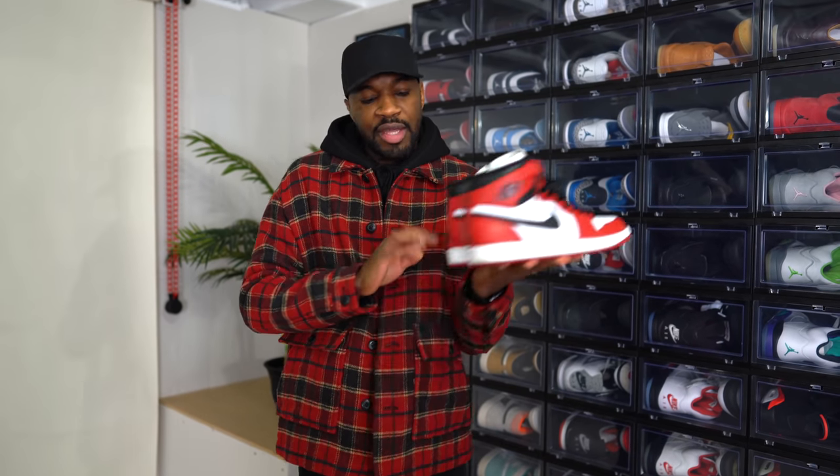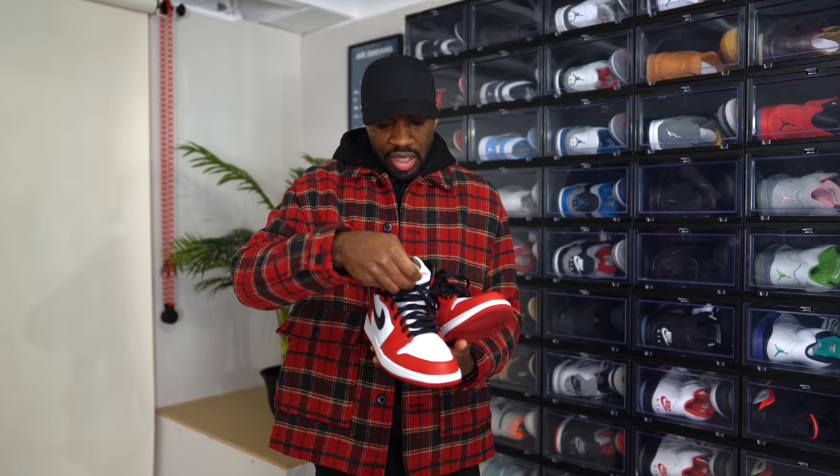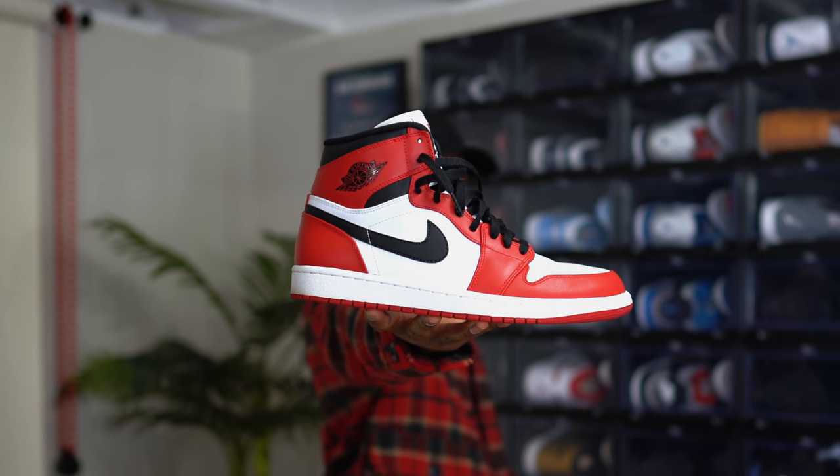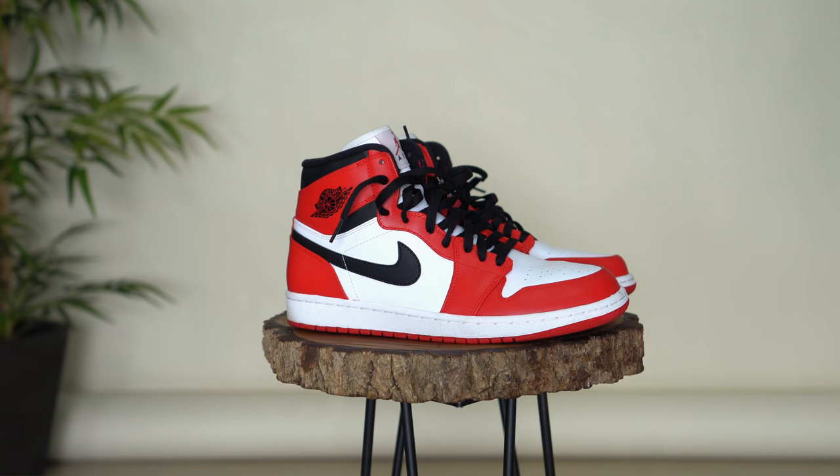Then we have a pair of Chicago ones with the Jumpman on the back — so these are not the OGs. These came out in 2012. I just remember buying these and how excited I was because at the time I didn't have any Chicago ones. Even though these are not the sought-after coveted Chicago Jordan 1s, for some reason it's hard for me to let them go. I've held on to them for going on 10 years and as of right now I'm going to continue to hold on to them.